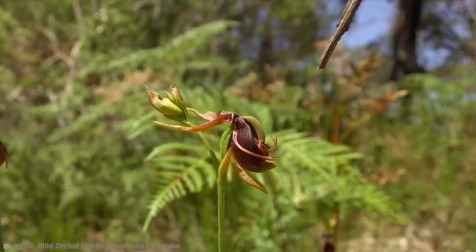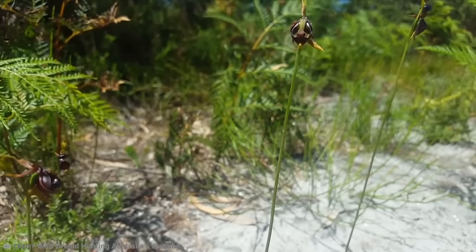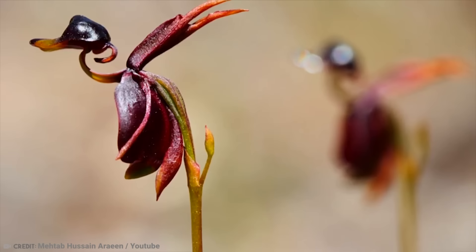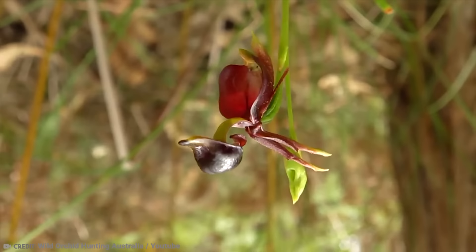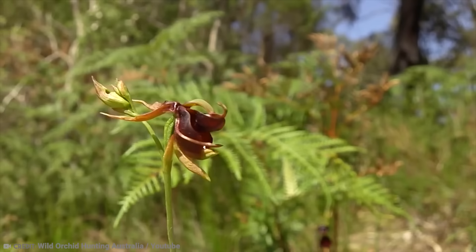It typically blooms between September and January, and is a clever pollinator. Insects get caught in the beak of the flying duck orchid and unintentionally release pollen while struggling to break free. Sadly, this orchid is not available to purchase as a household plant, as it is included on Australia's vulnerable plant list, on the brink of being endangered. This is mainly due to the destruction of their habitat and subsequent loss of their pollinators.